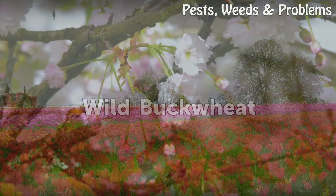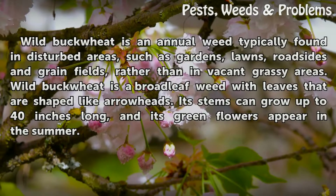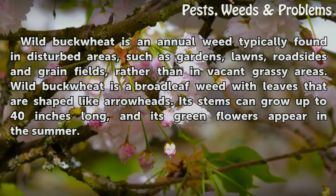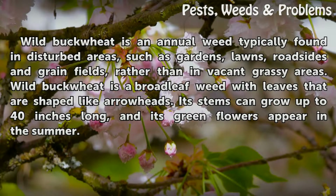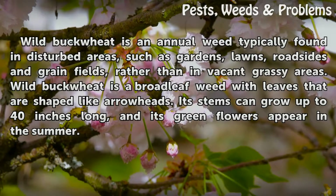Wild Buckwheat is an annual weed typically found in disturbed areas, such as gardens, lawns, roadsides, and grain fields, rather than in vacant grassy areas. Wild Buckwheat is a broadleaf weed with leaves that are shaped like arrowheads. Its stems can grow up to 40 inches long, and its green flowers appear in the summer.